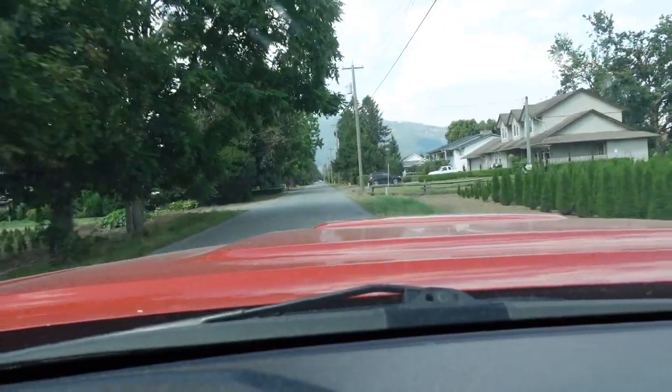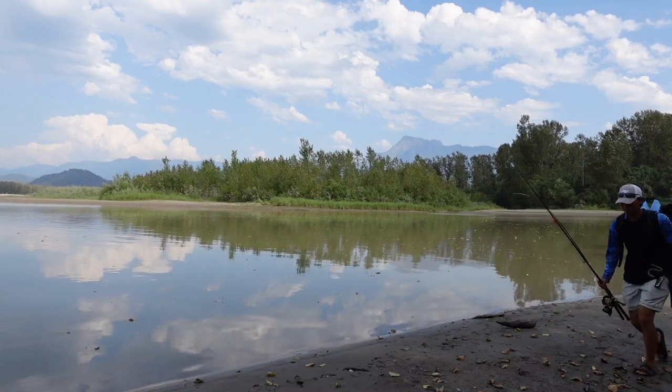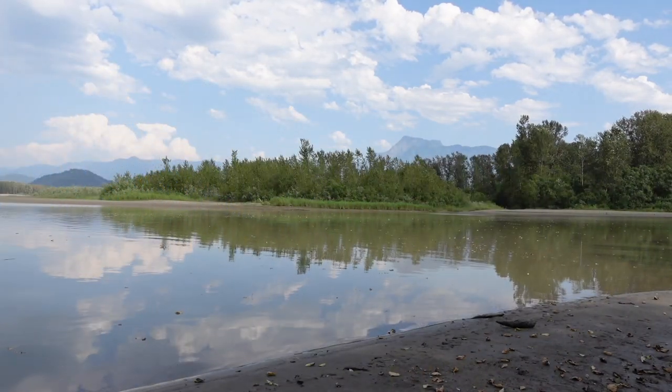Welcome to another video. Going fishing and it's another gorgeous day, around 3:30 in the afternoon. I'll be doing some shore fishing for sturgeon — never gets old. I finally arrived to the spot and good news is no mosquitoes at all, and the water looks golden.